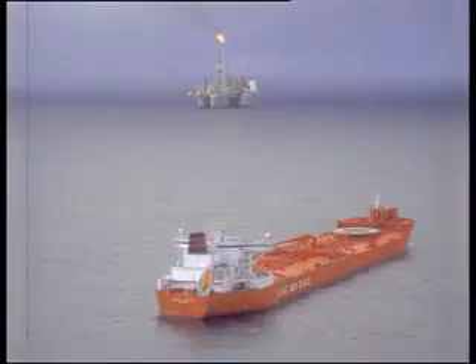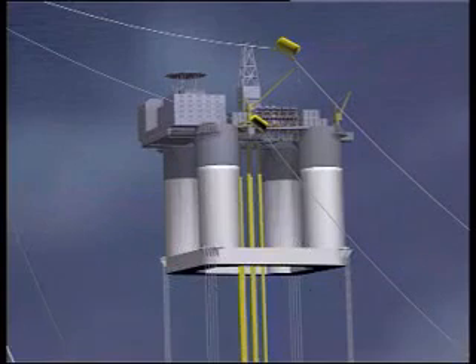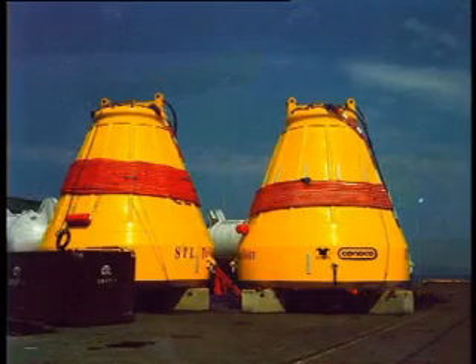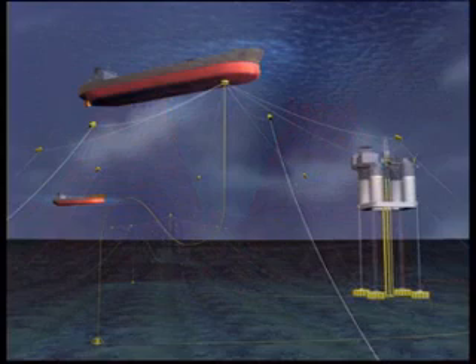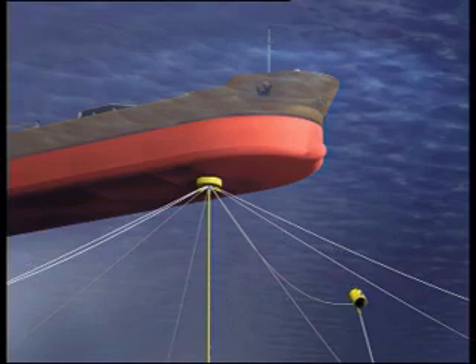The Statfjord Heidrun field is rated for production of 250,000 barrels per day and is built without a storage tank for oil. Production is dependent on a shuttle tanker connected to one of the two STL buoys delivered to Conoco at all times. As of April 2001, close to 500 shuttle tanker loads have been exported, and the oil export system has had 100% availability since first oil in October 1995.